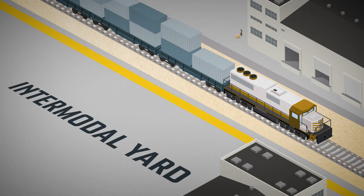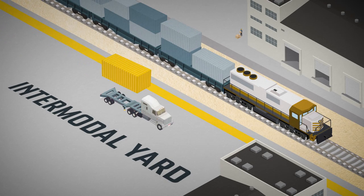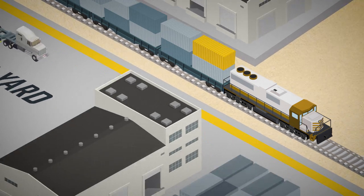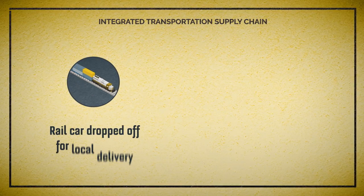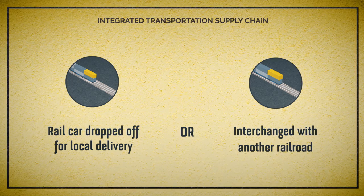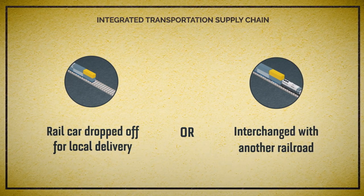At the rail intermodal facility, the container is transferred from the truck chassis to a railcar, which is then built into a train that's heading east to Chicago. In Chicago, our railcar is handed off to another railroad to take it the rest of the way to its final rail destination.